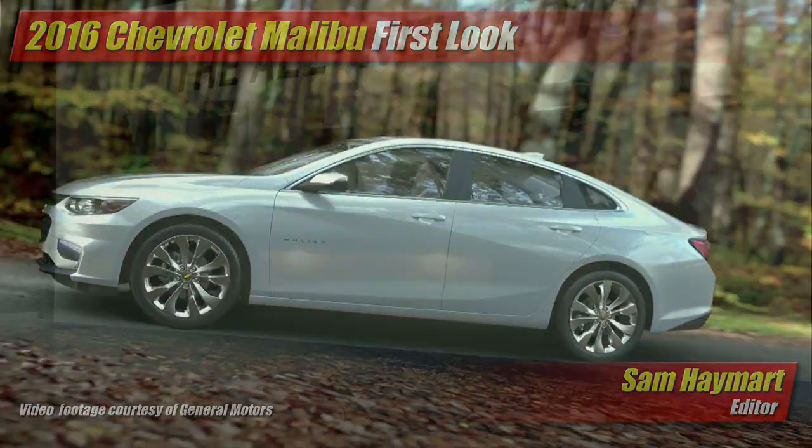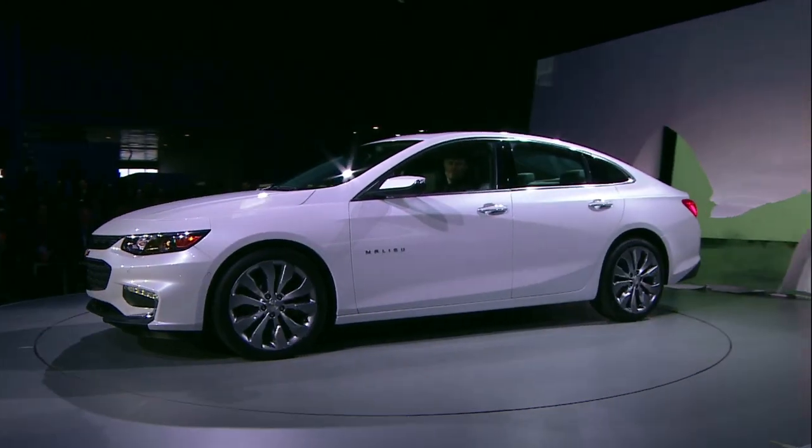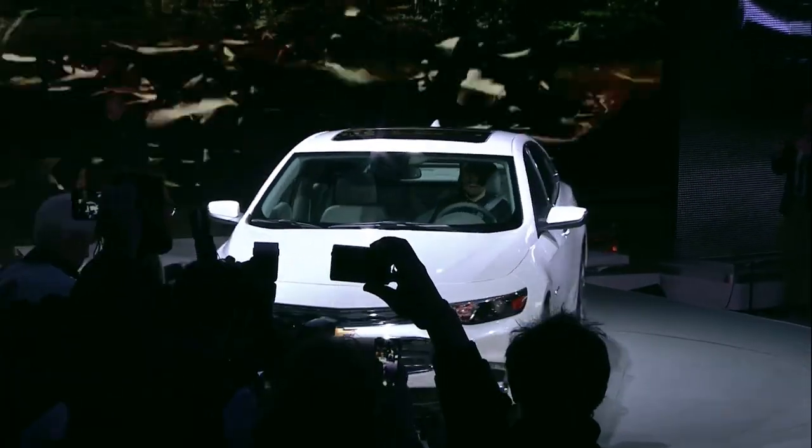At the press preview, the Chevrolet Malibu and the new Chevrolet Malibu Hybrid made their appearance with sharper and sleeker styling that looks very family-close to the larger Chevrolet Impala. In fact, it almost looks as large.